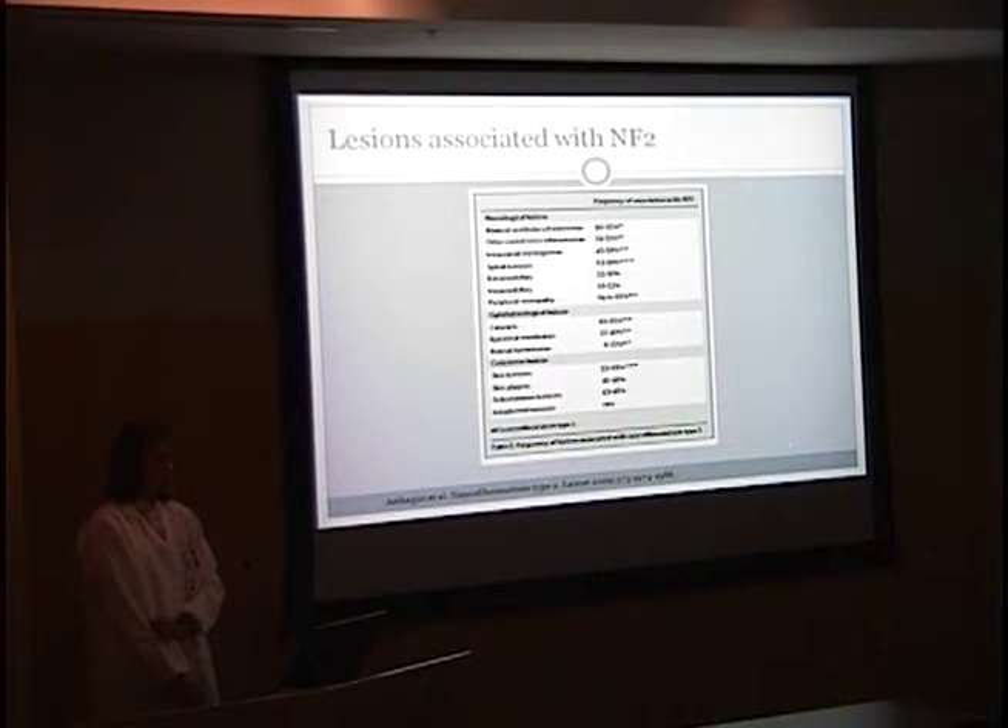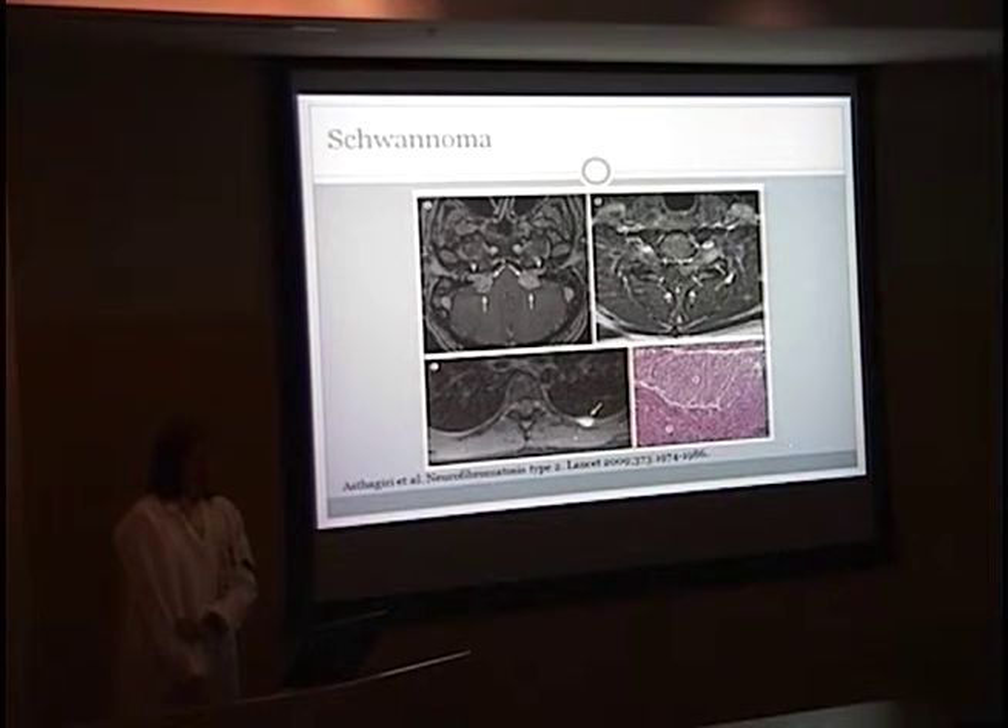The frequency of lesions associated with NF2: bilateral vestibular schwannomas are seen in 90 to 95%. Cataracts are seen in 60 to 81%, similar to what Dr. Bosch found. Epiretinal membranes are seen in 12 to 40%, and retinal hemartomas in 6 to 22%. Now we'll go through the neurological manifestations and other tumors, then discuss the ocular findings in more detail.